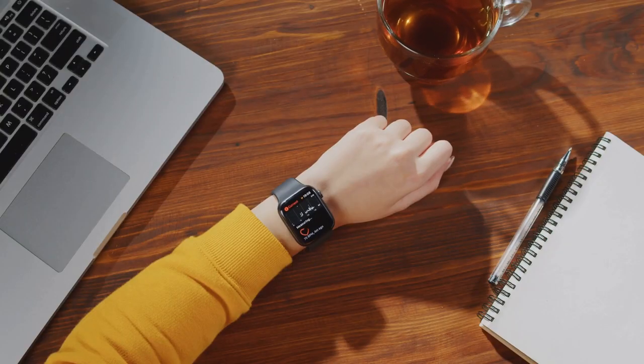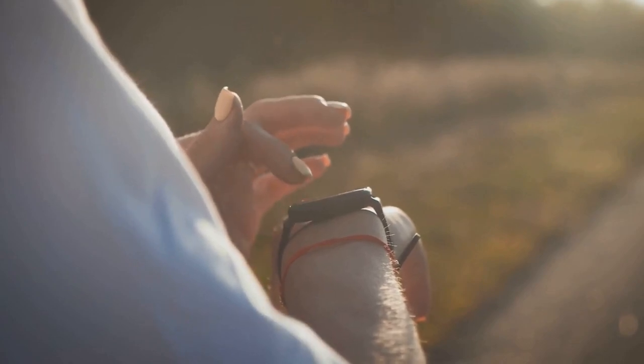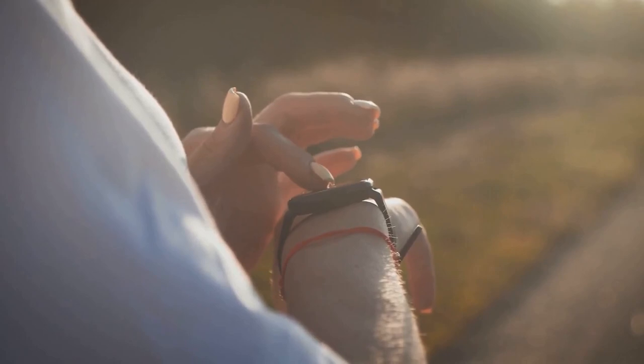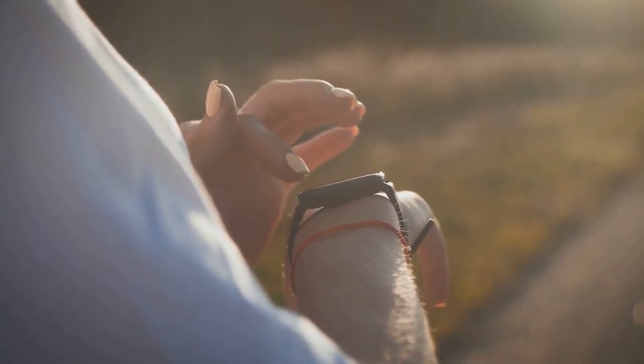Let's quickly recap what we've discussed in this video. The most compelling feature is its advanced health monitoring capabilities. This watch can track your heart rate, blood oxygen level, and even your sleep patterns, all with unprecedented accuracy. It's like having a personal health assistant on your wrist.